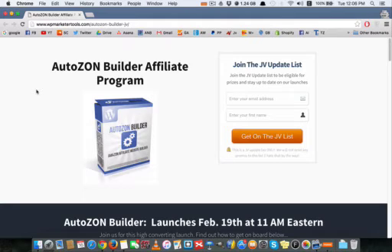And if you decide to buy through my link in the description below, email me your receipt and I will send you some very cool bonuses that will help you maximize the results you get from this WordPress plugin.